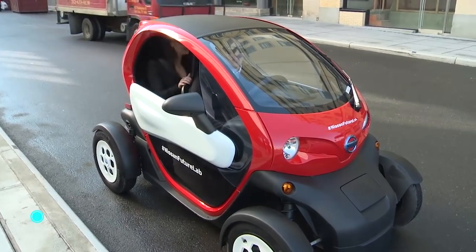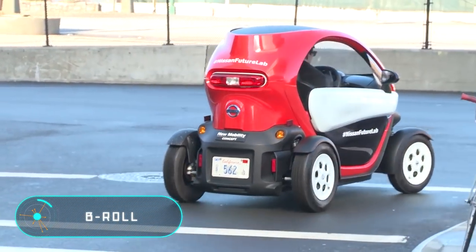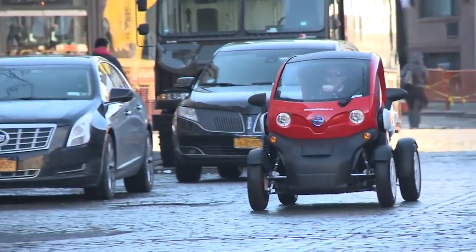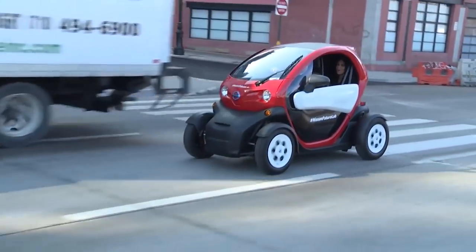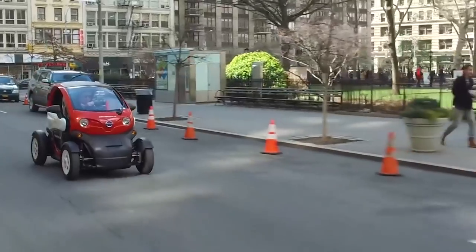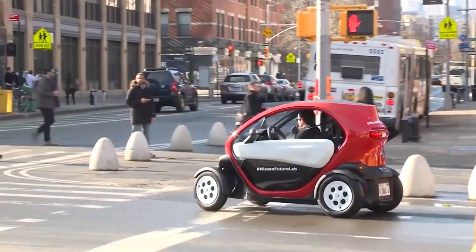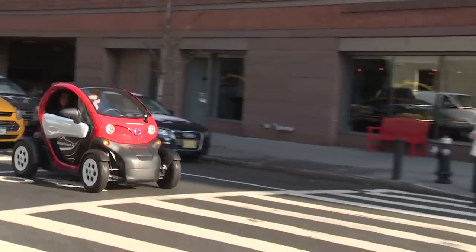B-roll. This is an ultra-compact 100% electric car designed for short trips, with capacity for two people. The car is easy to drive and doesn't take up too much space on the road. The advantage of B-roll is undoubtedly its size, which allows you to park your car in places where conventional cars cannot fit.